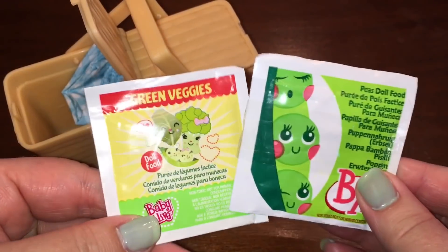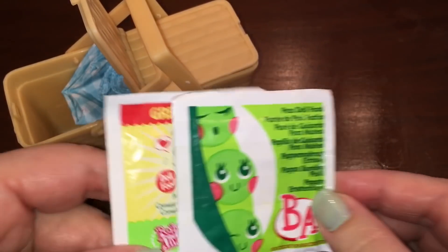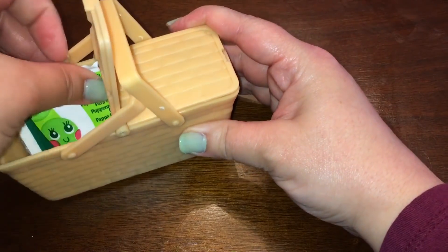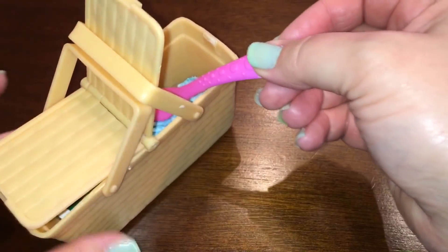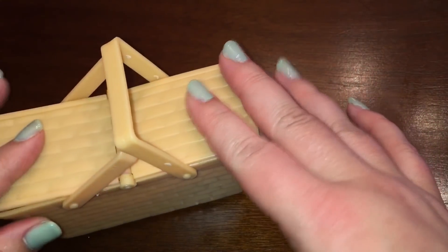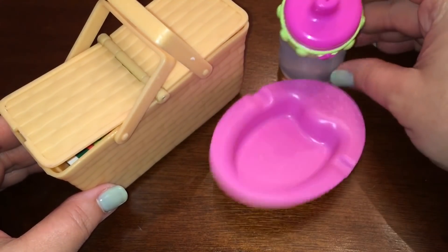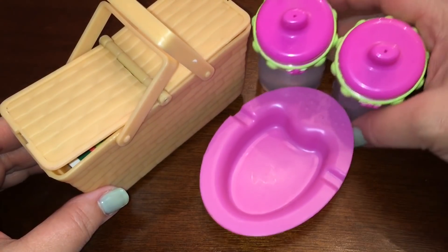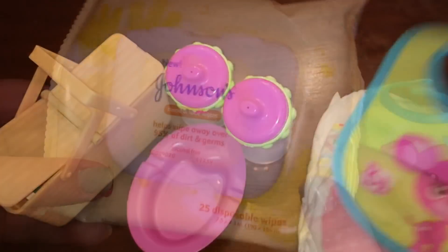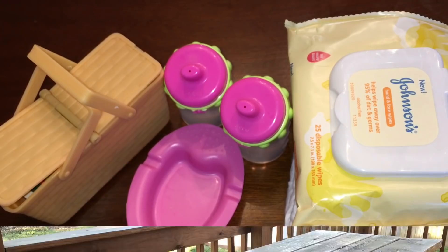I'm going to pack that up right here. I have two packages of Baby Alive food — one is Peas doll food and the other one is green veggies. One of them is an older packet and I'm going to put those in. I'm going to pack the spoon for them. I also have a bowl and two bottles, two Elmo diapers, and two little bibs for them. I also have some Johnson's wipes for them.